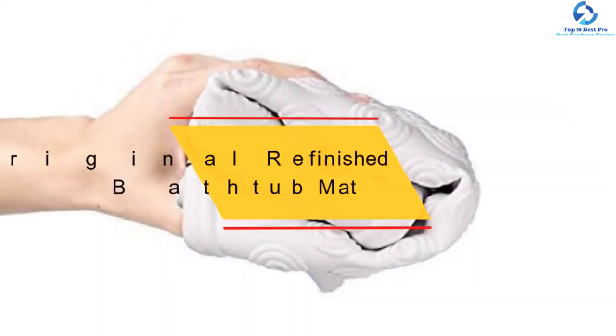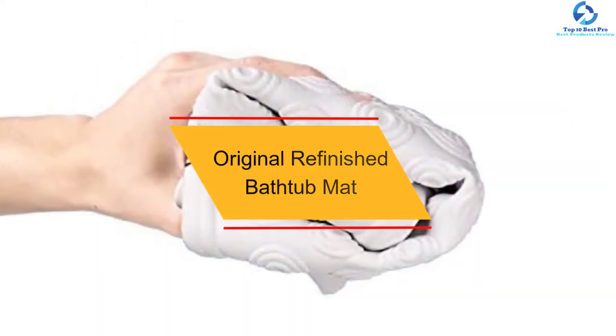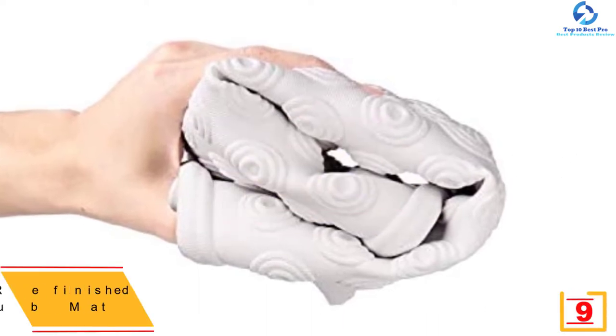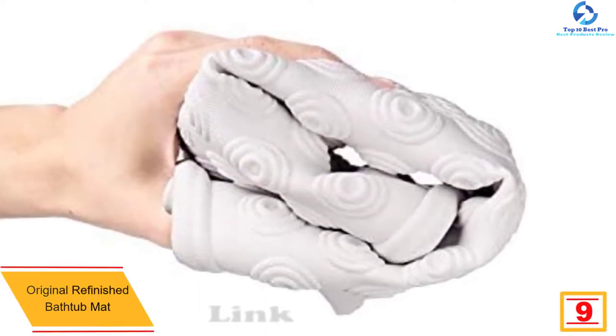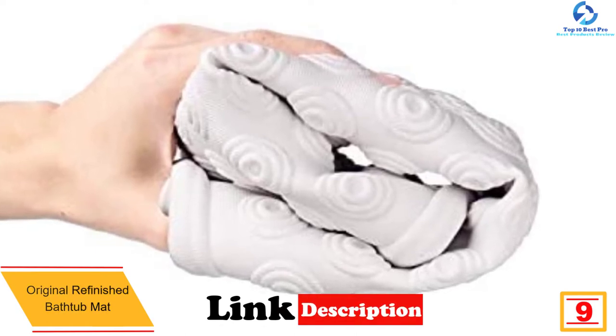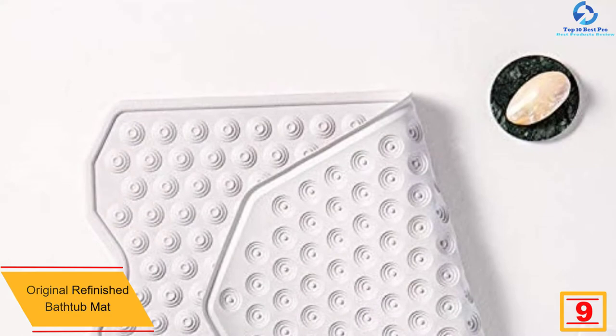Moving on, at number nine we have the Original Refinished bathtub mat. This is a rubber mat, and the advantage is that it is slip resistant. The textured rubber mat ensures that it remains in its place for a long time.